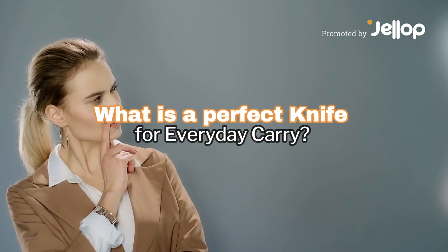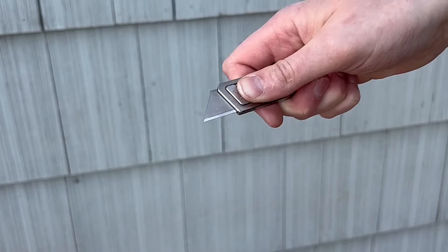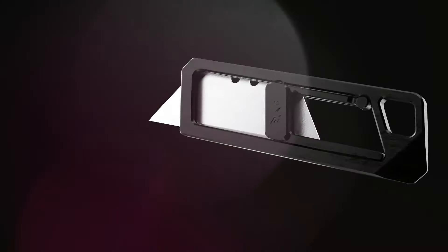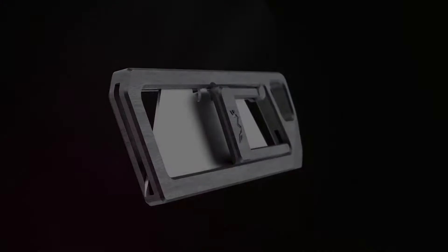What is a perfect knife for everyday carry? A knife that is easy to use with one hand, works with your right and left hand, has infinite opening positions, uses cheap disposable utility blades, with quick tool-less blade change so you always have a sharp blade.